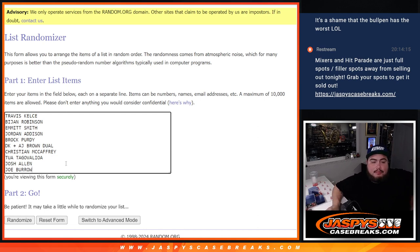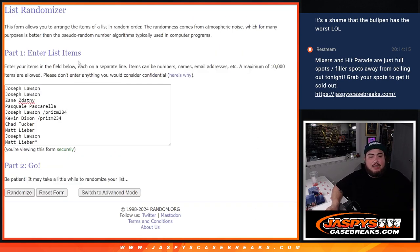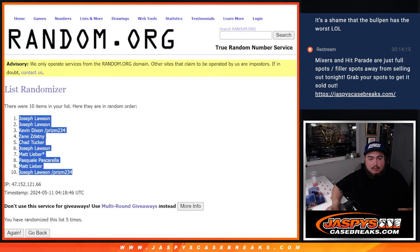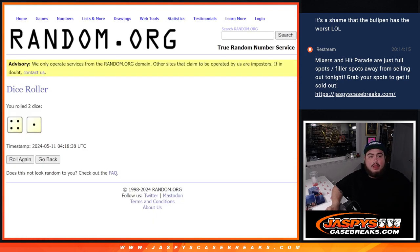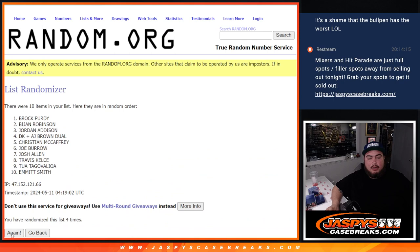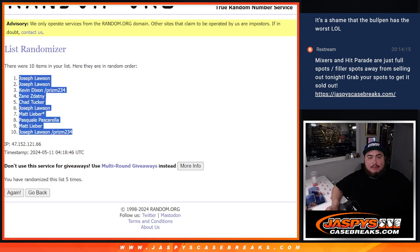Now we're going to roll it — it's going to be 4-to-1, five times. Good luck everybody, five times. One, two, three, four, and five. Five, five. Jordan Addison at the top down to Travis Kelsey at the bottom.